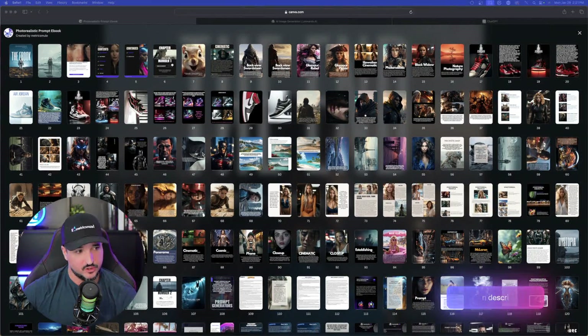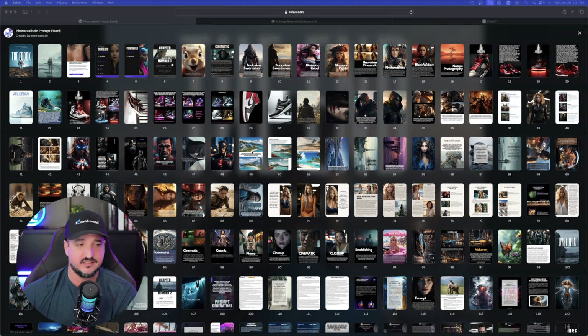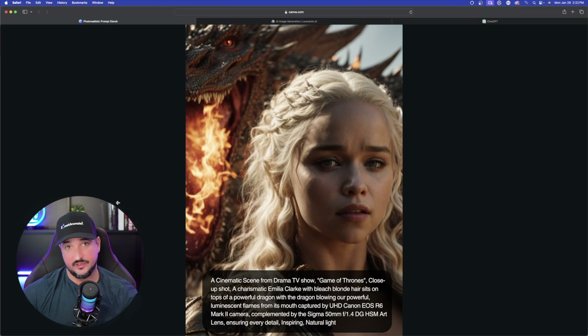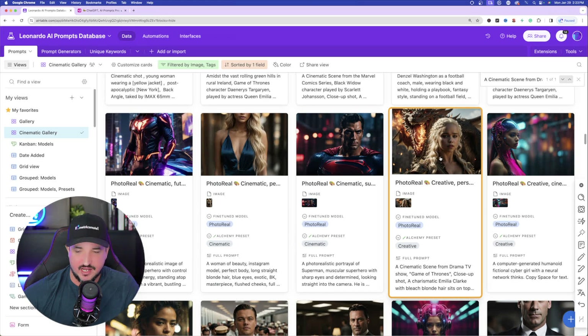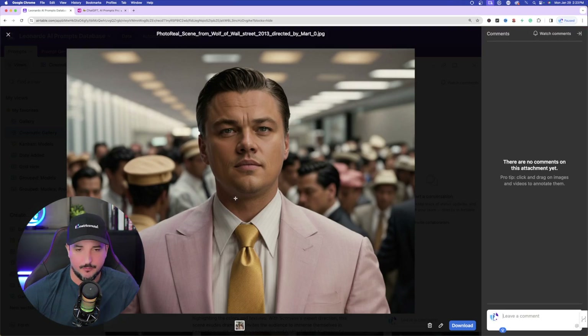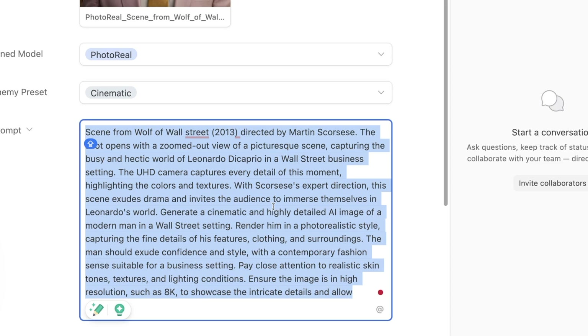Now I want to show you some other general and generic prompts to try for yourself — I'll also share many of these prompts with the links in my description. These prompts come from my photorealistic e-book that I actually made in Canva, and you can get access to it as well. We have one for Game of Thrones and another fantastic one — a cinematic scene from Game of Thrones close-up shot, using specific camera angles and camera lenses. You can actually remake this same exact image by replacing a few keywords. For example, that's Game of Thrones, but I also made a Wolf of Wall Street with Leonardo DiCaprio version using the same prompt — I just replaced some keywords, changing it from Game of Thrones to Wolf of Wall Street.